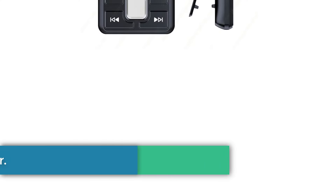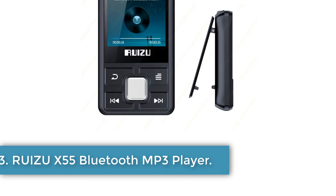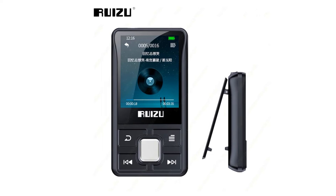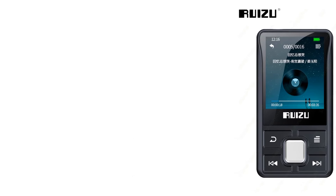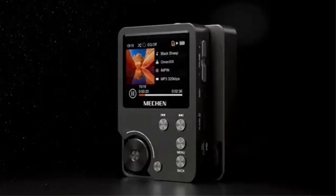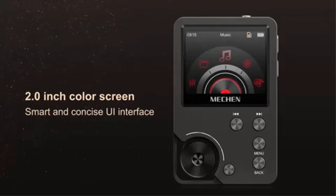Number 3: Ruizu X55 Bluetooth MP3 Player. The Ruizu X55 is a compact and lightweight device designed for sports enthusiasts, featuring a convenient back clip for hands-free portability. With a 1.5-inch TFT color screen and a storage capacity of 8GB, it supports a wide range of audio formats including MP3, WAV, APE, FLAC, and WMA, as well as video formats like AMV and AVI.